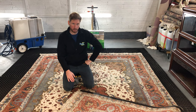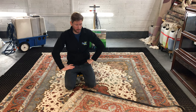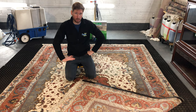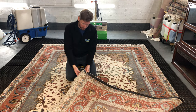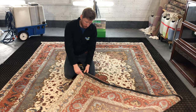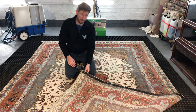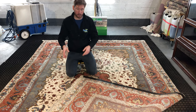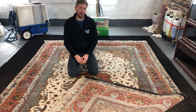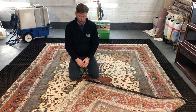Hi there, Carl here from RugSpa.ie. We have just finished a major clean on a massive Iranian Tabriz wool and silk rug on silk warp and weft. An extremely fine rug with roughly 1 million knots per square meter density — that means for every square meter of this rug there is 1 million hand knots. An extremely fine rug that needs lots of care and attention when cleaning.